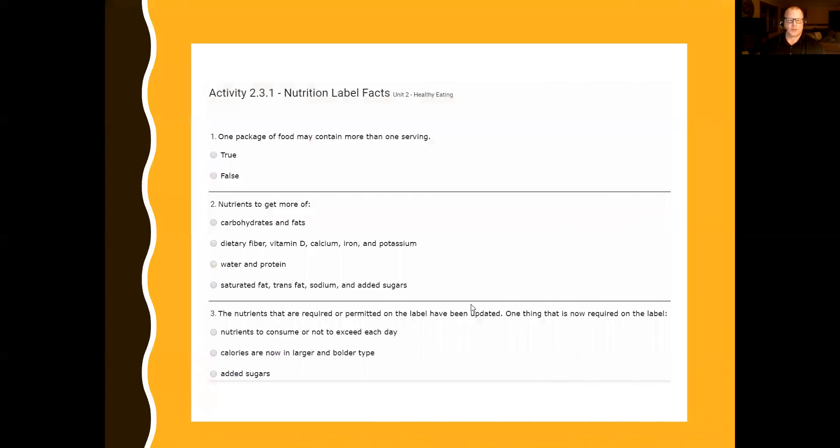For this assignment, you have an activity to answer some questions based on the nutrition labels we talked about. Review the activity before this lesson — it will show you some information that also adds to what I covered today. As always, if you have any questions, please reach out to your health instructor. We're here to help you, and I wish you all a wonderful day. Thank you.